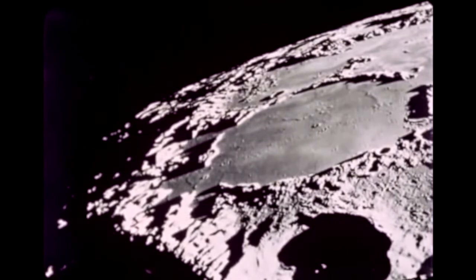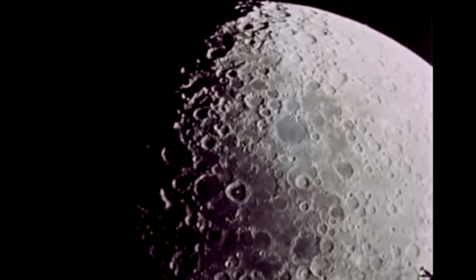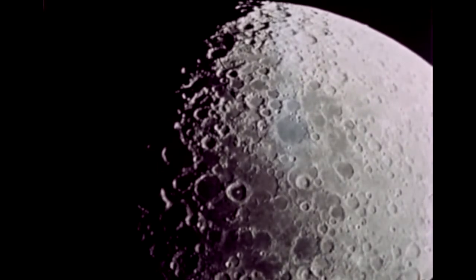After a three-day trans-lunar coast, the landing site was spotted: the rugged Hadley-Apennine region, a potentially hazardous but scientifically interesting area of the moon.